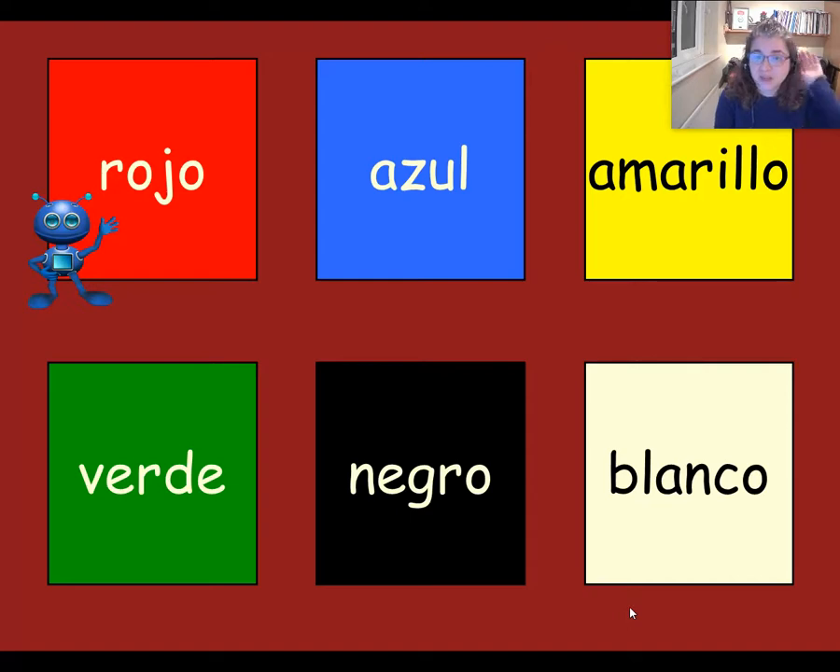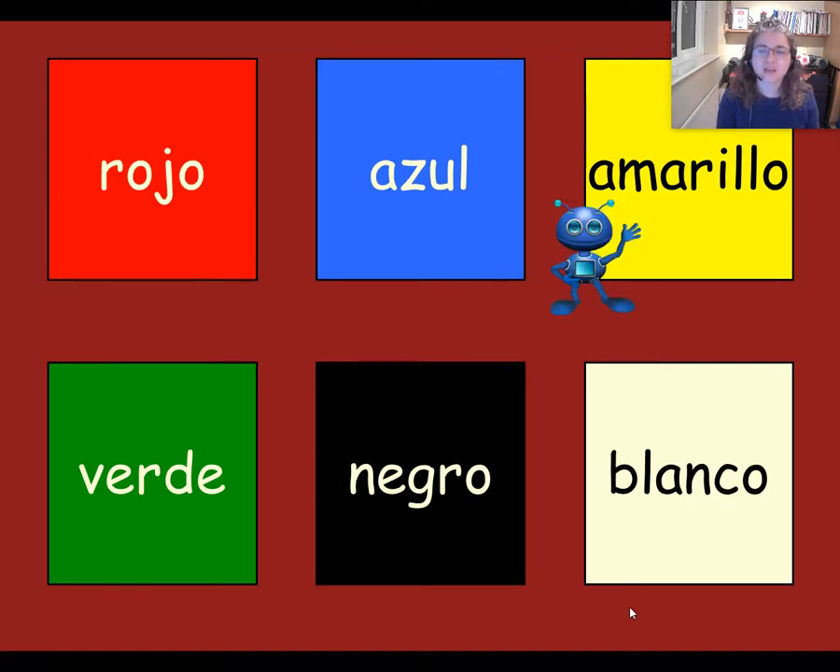Escuchad y repetid. Rojo. Rojo. Azul. Azul. Amarillo. Amarillo. Let's try those three again: rojo. Rojo. Azul. Azul. Amarillo. Amarillo.